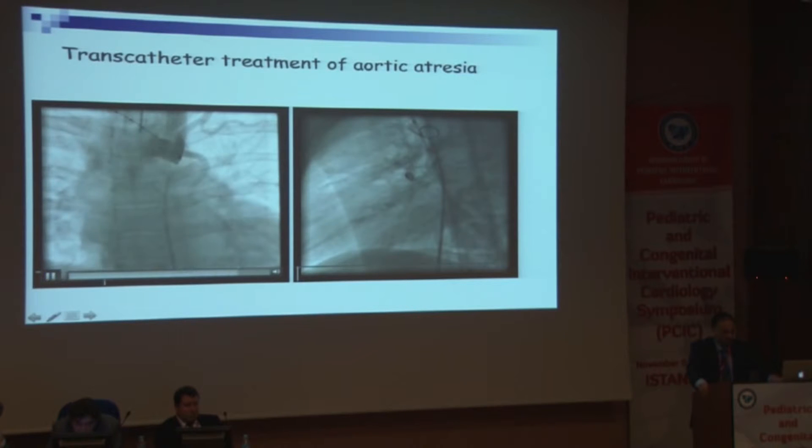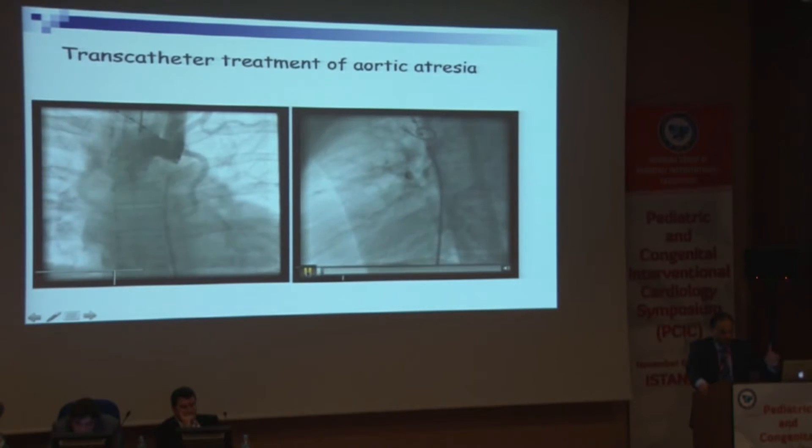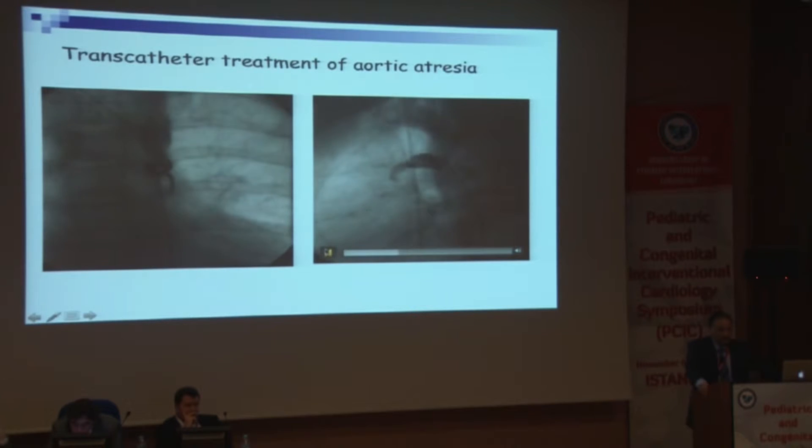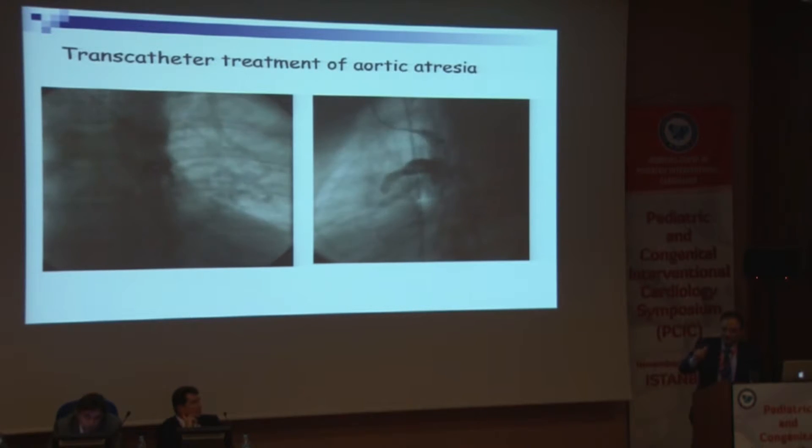We bring in the transseptal sheath and place it so it is opposing the left upper part. You can put a pigtail to use as a marker. Sometimes you have to be careful — you can go outside the true lumen, as happened in one case where the patient pushed faster than expected. It is very important to shape the transseptal sheath; you use only the sheath and dilator and shape it with a curve. The shape depends on the anatomy of the upper and lower parts.